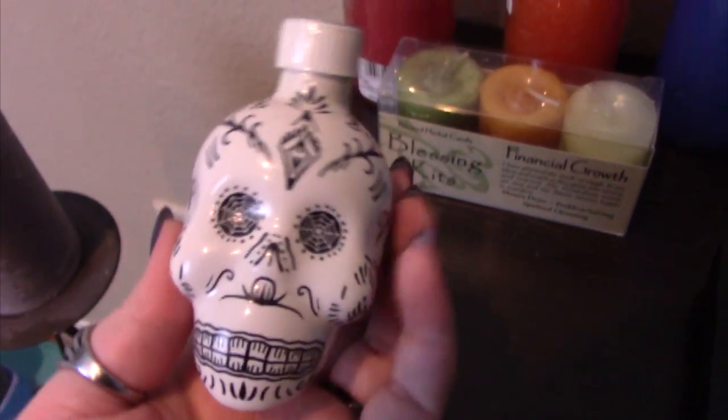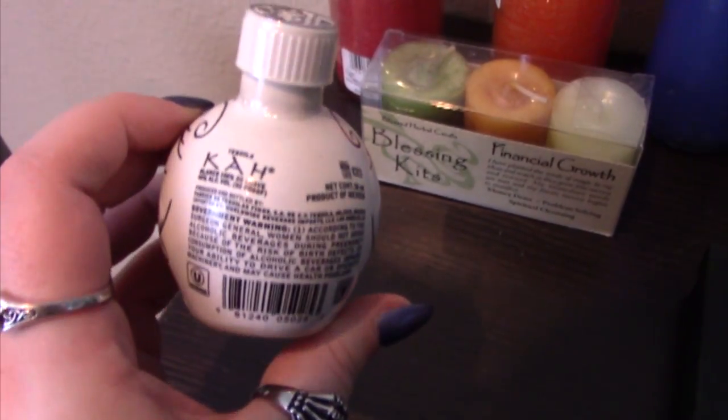I also have a pre-made candle bundle from Earth Gifts — it's for financial growth. Each color is specifically for financial growth and has a little description on the side with an incantation if you want to use that. I also have a little tequila bottle in the shape of a skull. My mom gave it to me for Christmas. I don't drink, but it looked cool, had good energy, and I just like having stuff on my altar that gives off good vibes. It doesn't have to necessarily have a purpose — it can be decorative.